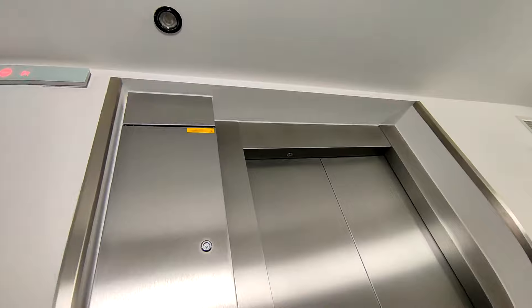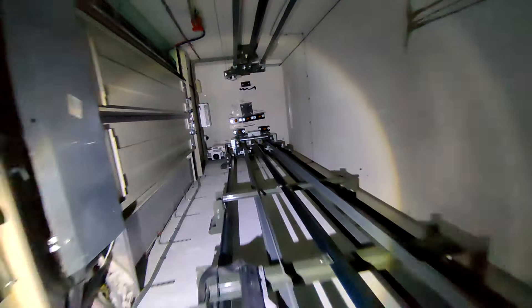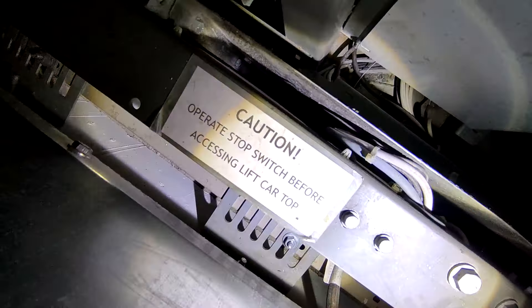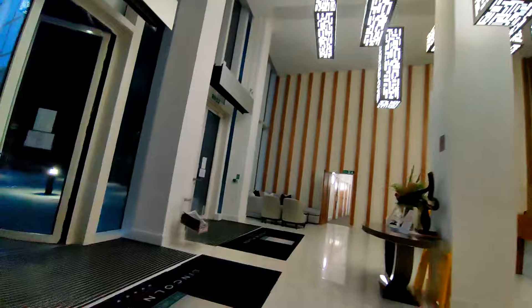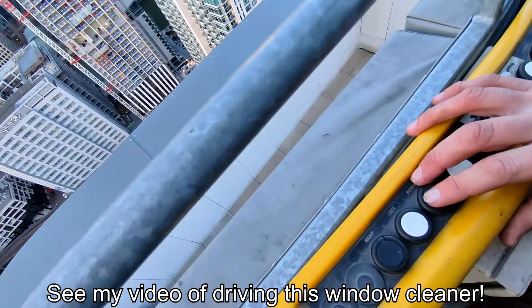Let's now take a ride on top of the Schindler 5500. This is slow — 31 floors, it's so slow. There's a stop switch for accessing the car top, which I didn't exactly obey. And now we go to the next tower in South Quay — this is the mini Saltmakers Tower. I've done the Saltmakers Tower many times, including driving a window cleaner there, but I haven't yet done the mini version. It's pretty much the same thing but slightly smaller.